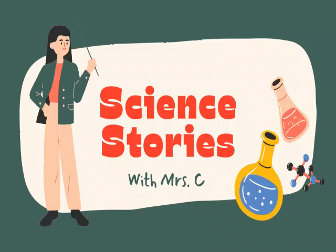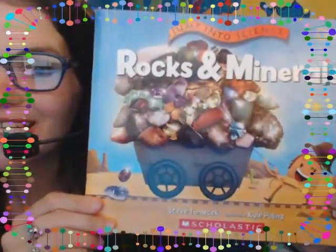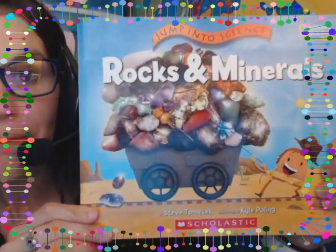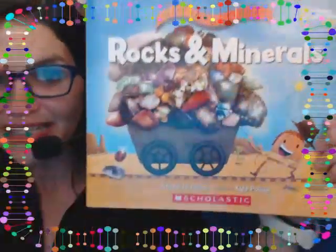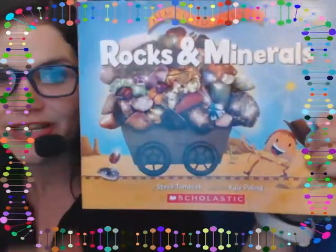Hello, and thank you for listening to Science Stories with Mrs. C. Today, I'm reading a book titled Rocks and Minerals. It's from the Jump into Science series by National Geographic Kids, and it's packed with tons of true facts and real information. That means this book is non-fiction. It's not fake. It's all real.